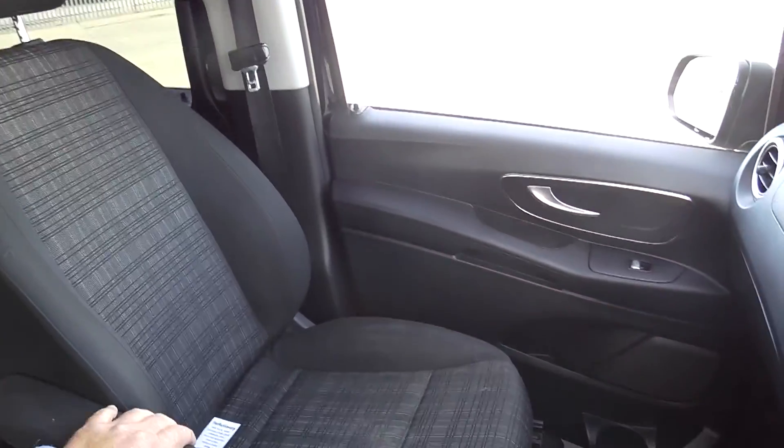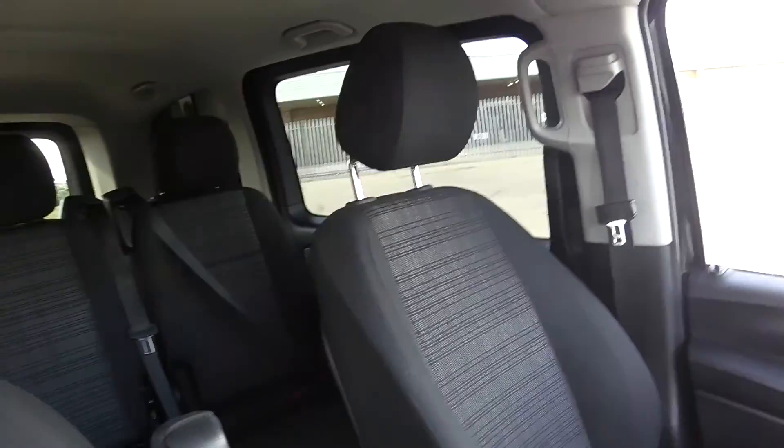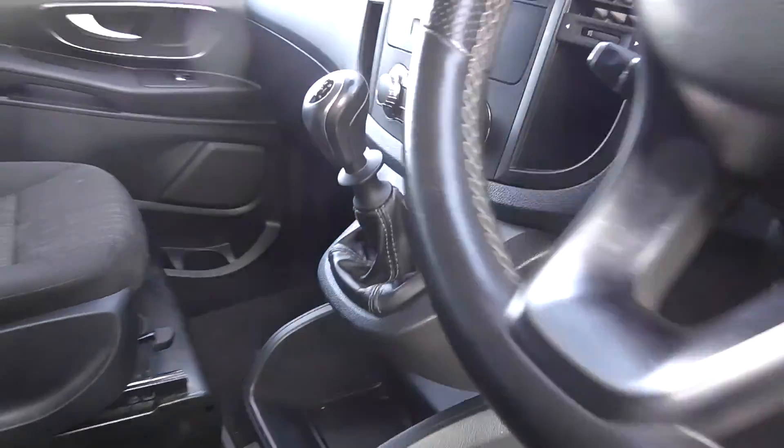These have got twin arm rests, obviously windows all the way around in the back, six-speed gearbox, electric windows, electric mirrors.